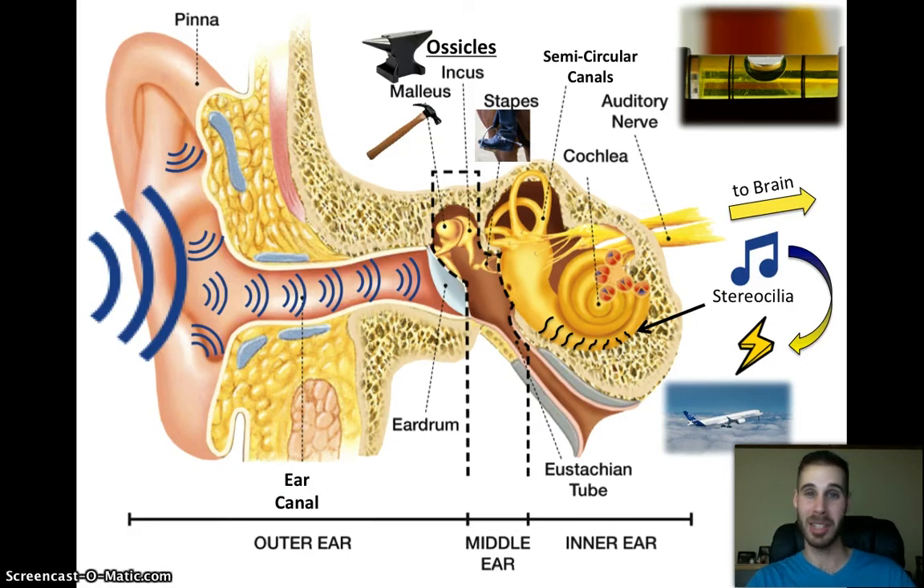That's about all you need to know about the ear for today. Hopefully you were listening and your cochlea was intact, and you haven't been killing your stereocilia with loud music. As you turn off this device and walk to your next class, I hope your semicircular canals will prevent you from falling over. Thanks.